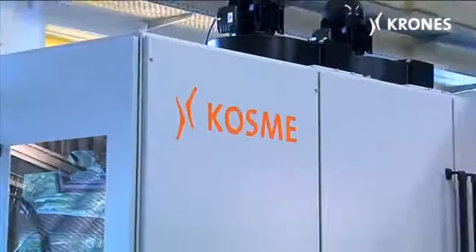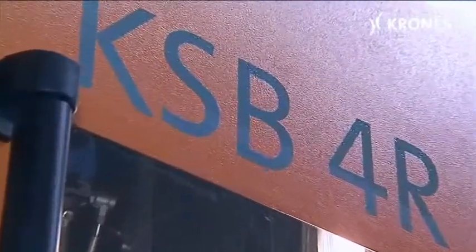My name is Wilhelm Hofstetter. I am the technical director at Cosme Gesellschaft MbH in Solenau, Austria. In 2010 Cosme is unveiling a new design-enhanced blow-moulding machine, the KSB4R, a four-cavity rotary model based on the tried and tested KSB6R.